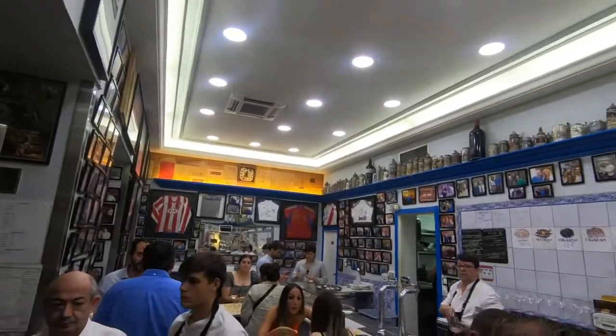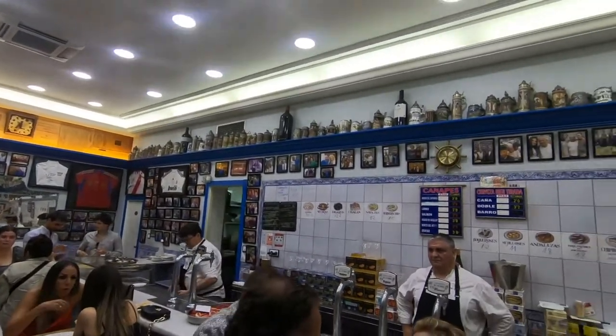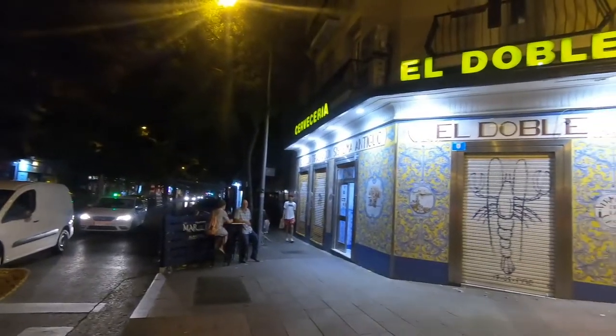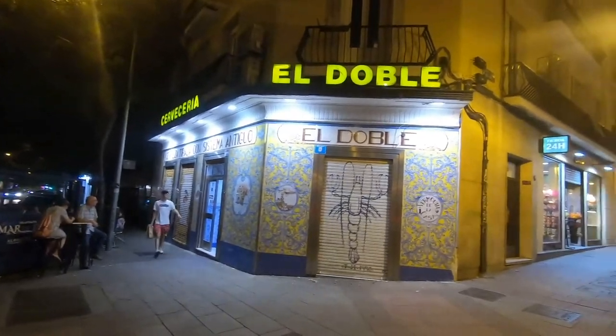There are actually two El Dobles on Calle Pontano — one on the southern end of the street and one on the northern end. They're the exact same and all of their food has market prices, so it varies a little bit depending on when you're there. We just finished up at Cervecería El Doble — it was really good. There are some fireworks going on off of Calle Pontano, not sure why, but it's been a great tapas tour so far.